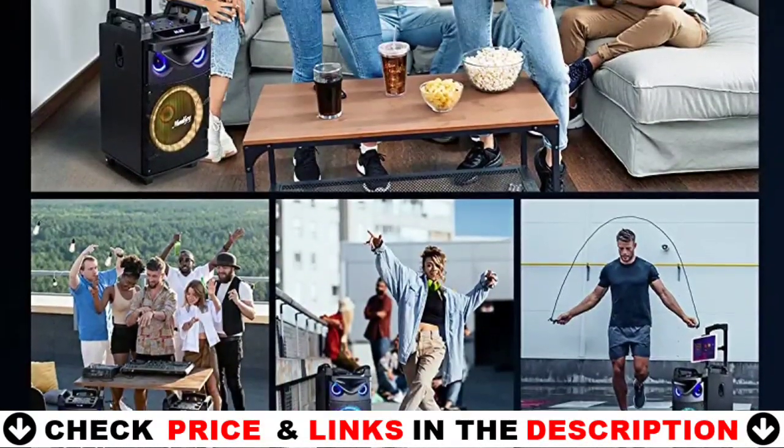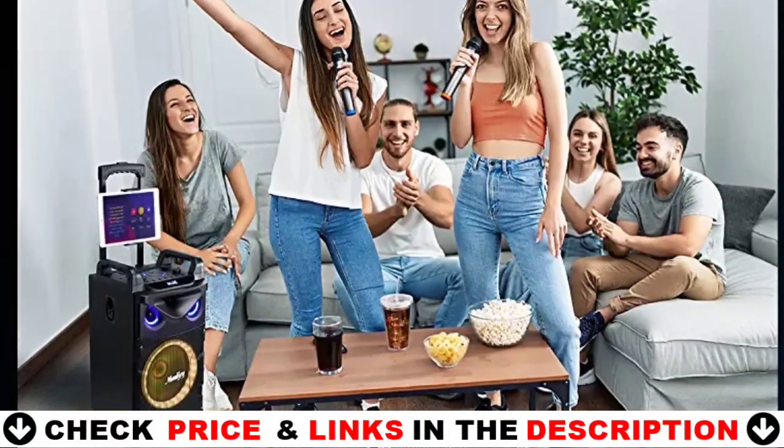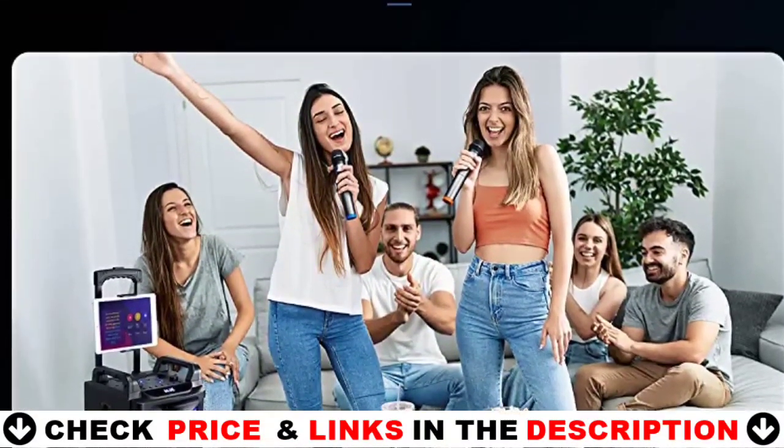It can magnify both upper and lower bass frequencies, producing strong, heart-pounding bass and low resonance frequency, thanks to its powerful stereo sound and active woofer.